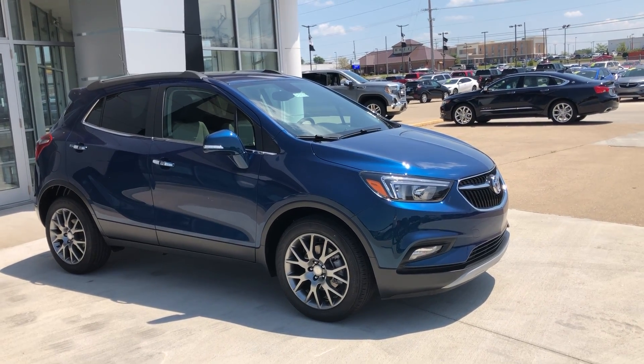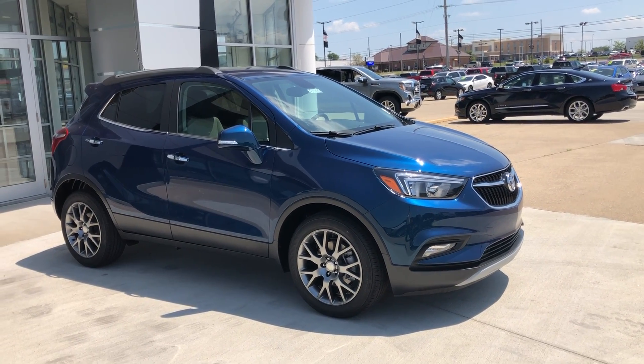Hello and welcome to Uvlar Buick GMC online showroom. Today we're going to have a quick look at this 2019 Buick Encore.